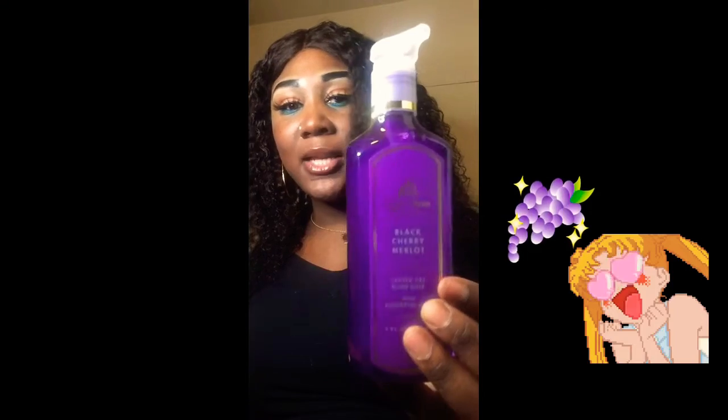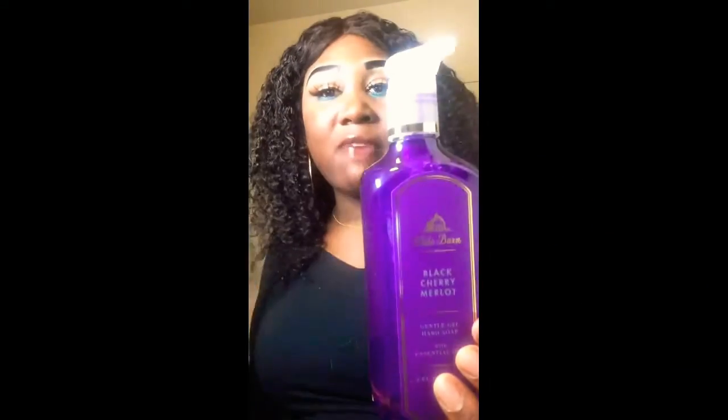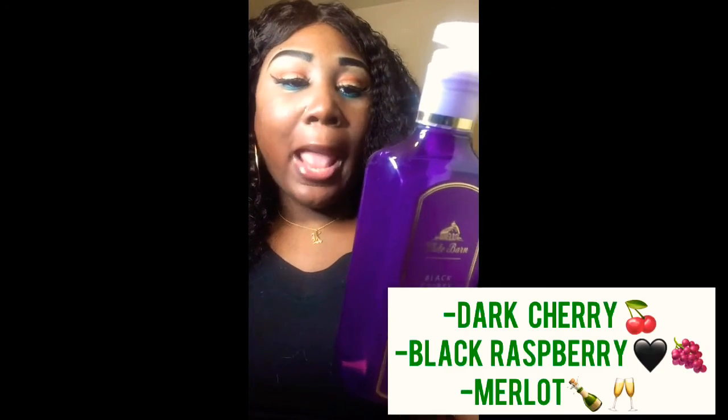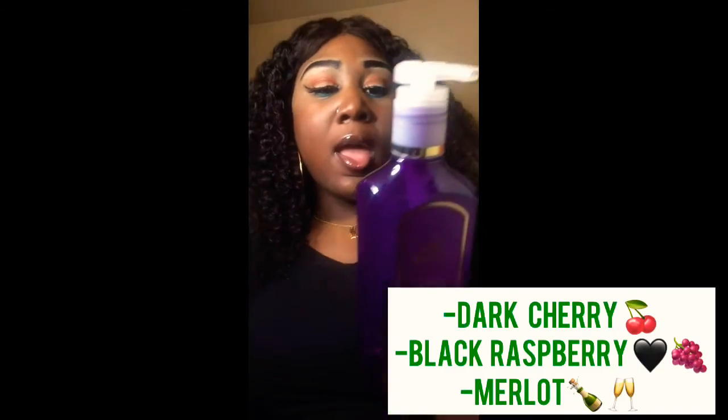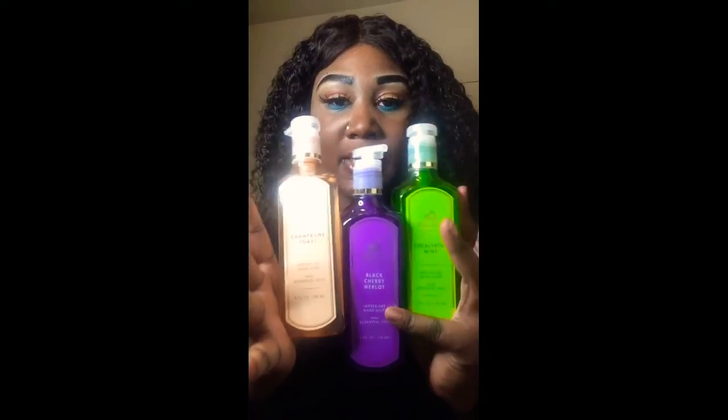My last gentle hand soap is Black Cherry Merlot, and this is one of my favorites — it smells amazing. The keynotes are dark cherry, black raspberry, and merlot. It's made without dyes and parabens, and it's made with vitamin E, shea extract, aloe, and essential oils. It says it leaves your hands feeling clean and soft, which it does. That's it for my gentle hand cleansing soaps.